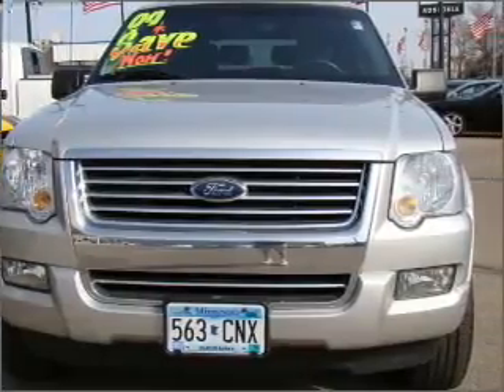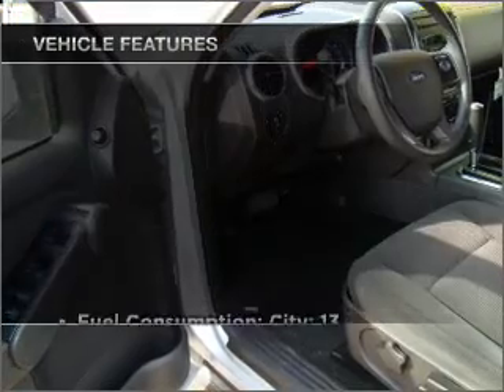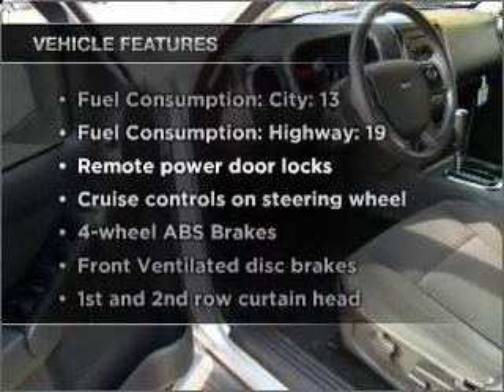Premium wheels give a more luxurious look. Anti-lock brakes help you bring your vehicle to a safe stop. Plus, enjoy these notable features that are included in this ride.